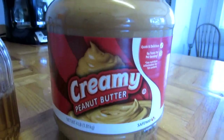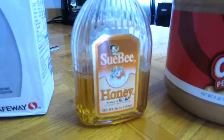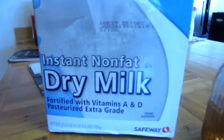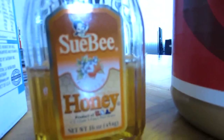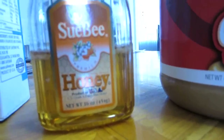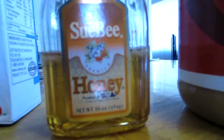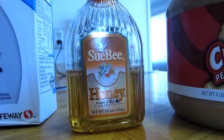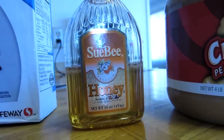Let's look at our ingredients — very simple. Peanut butter, honey, and powdered milk. I am so geeking out on this honey lately. It's orange blossom honey. The camera does not like to focus, but it's orange blossom honey — it's so good.